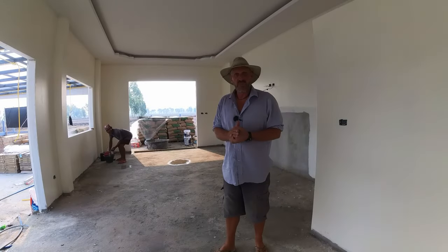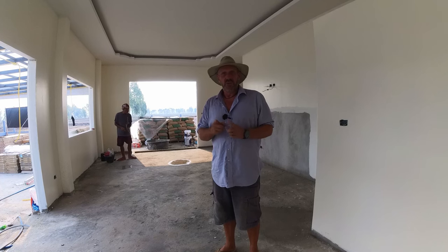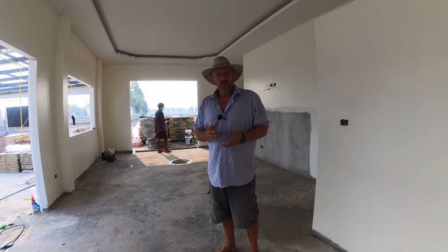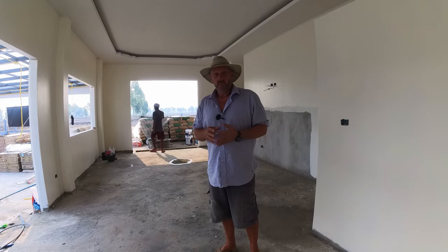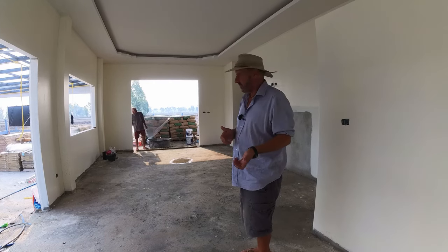Hi, good morning everyone. I thought I'd try something a little different on a few videos, just see how it looks and feels. Rather than walking around pointing at stuff — somebody criticized me for pointing too much — I thought I'd put the camera in a still position and do some narrating. Don't know how that's gonna work out, but we'll try it.